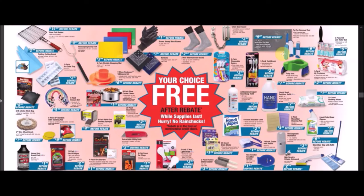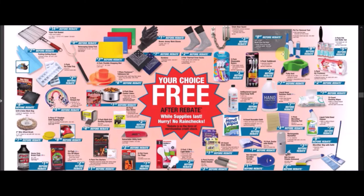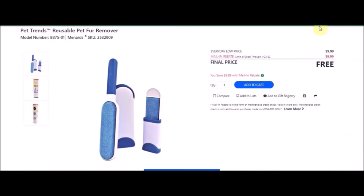14 inch by 23 inch multi-use pet mat — Pet Trends 14 inch by 23 inch gray multi-use pet food mat. SKU number is 2532804. Everyday low price is $9.97. Mail-in rebate with a limit of four of $9.97, making the final item free. We have the pet fur removal tool — Pet Trends reusable pet fur remover. SKU number is 2532809. Everyday low price is $9.99. Mail-in rebate with a limit of one of $7.99, making this item free.